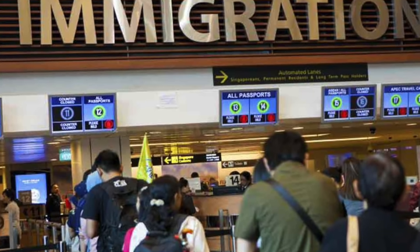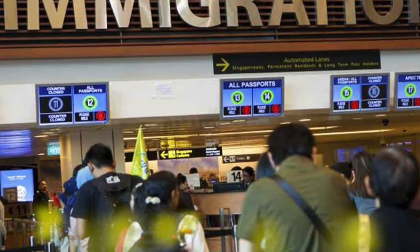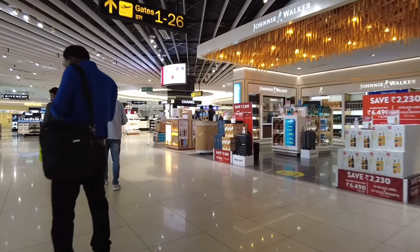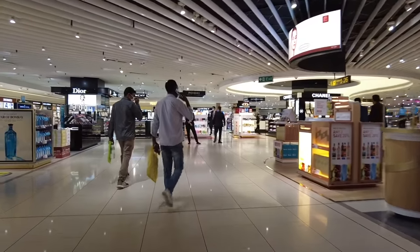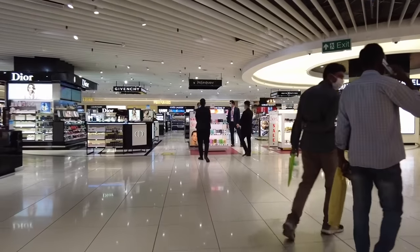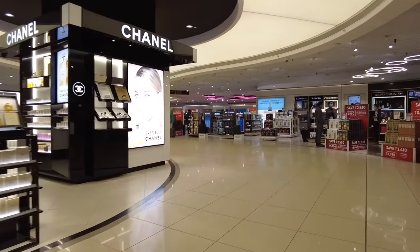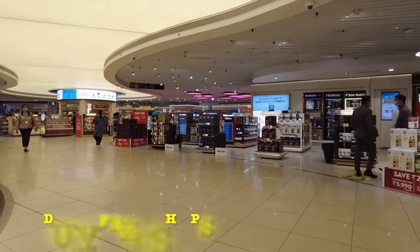Because of security reasons I could not record here, as it is not allowed. At immigration you just have to present your boarding pass, your passport, and your visa or residence permit - those are the three documents needed. After clearing immigration I'm heading towards the security check, which also cannot be recorded. Here you need just two documents: your passport and your boarding pass, as they will stamp on your boarding pass.